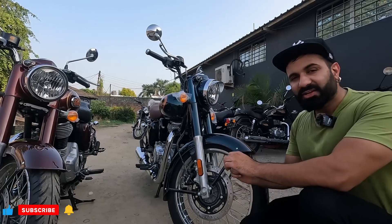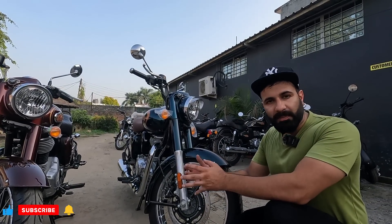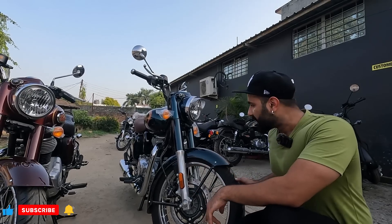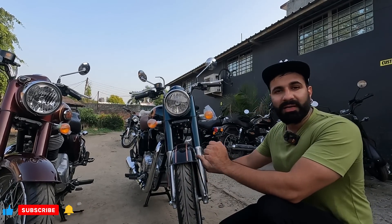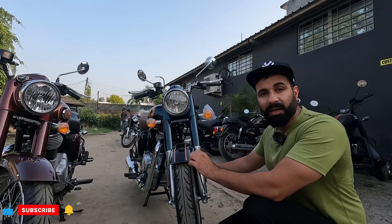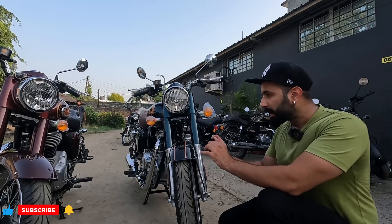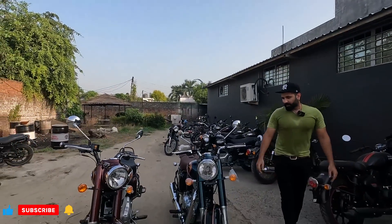Now let's talk about the engine. The engine is the latest J-series, which is based on the Interceptor engine. The Interceptor is 650cc and this one is 350cc. The power output is 20 bhp and the torque is 27 Newton meters, mated with a 5-speed manual gearbox.